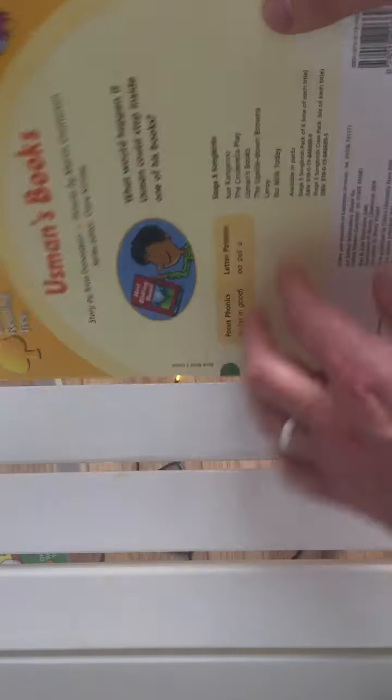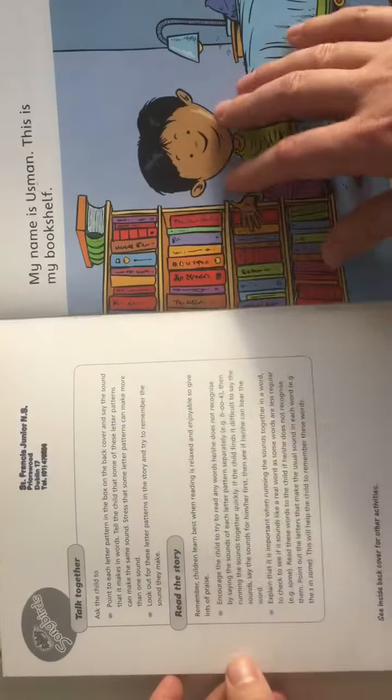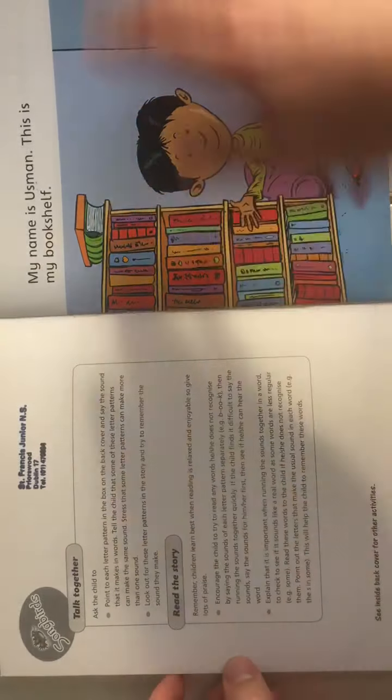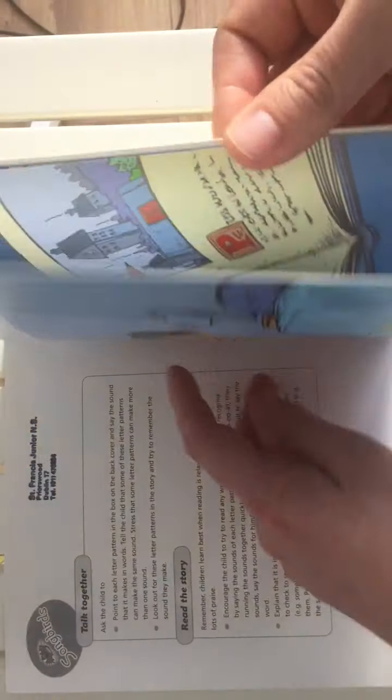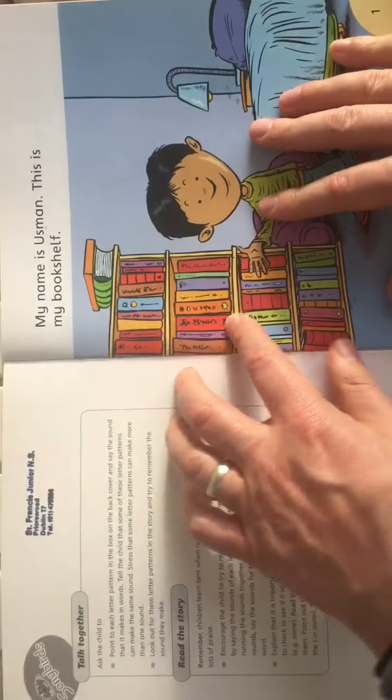So let's have a read. Usman's Books. Now, we have activities here — you can pause and see where they are. There are activities here, so have a look and try this out with your family.